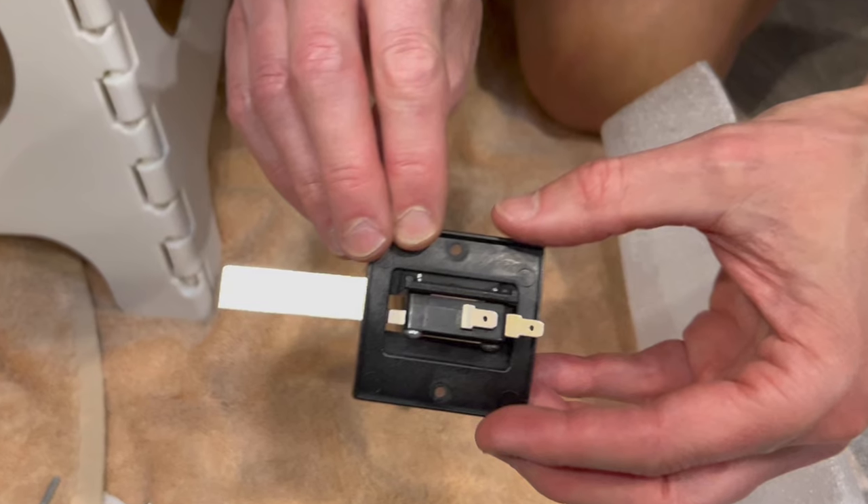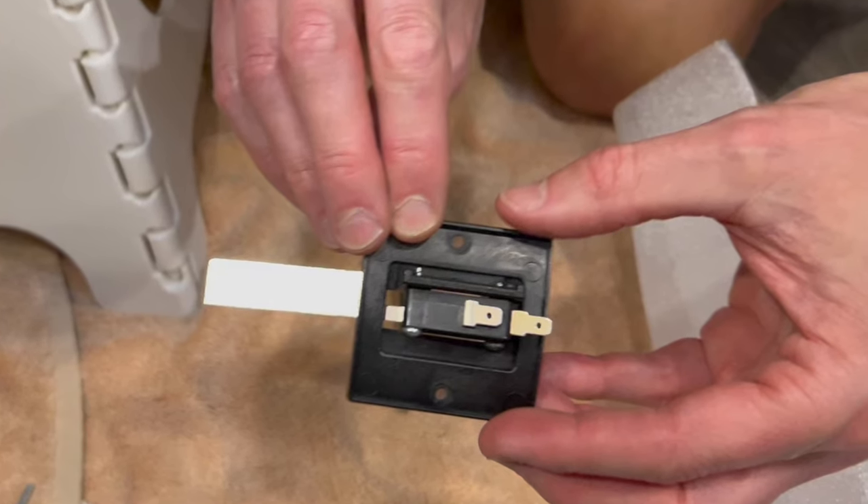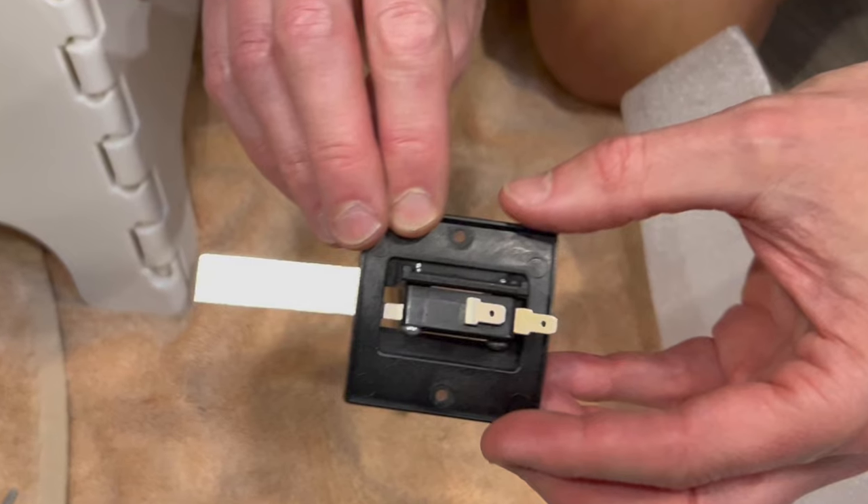After research, we determined that the symptoms pointed to a faulty sail switch not closing when the blower fan was coming on. This switch tells the furnace to ignite the propane, and as it is labeled, it acts like a sail in the blower fan. There can be two issues that beset the sail switch: the first is debris between the sail and the switch, and the second is that the switch itself can go bad over time.